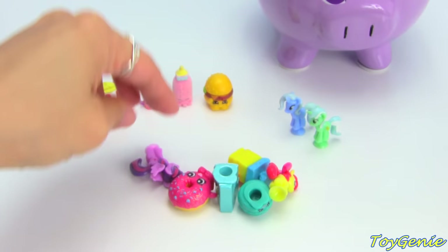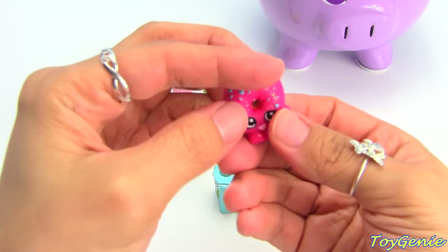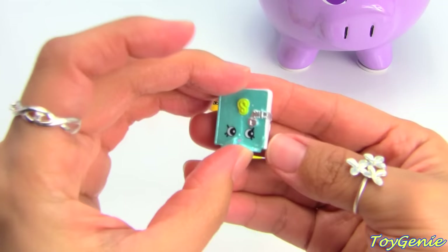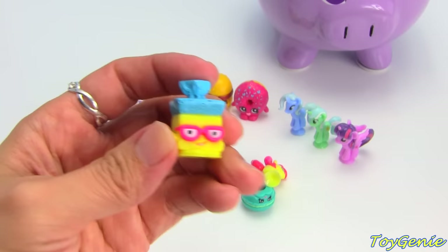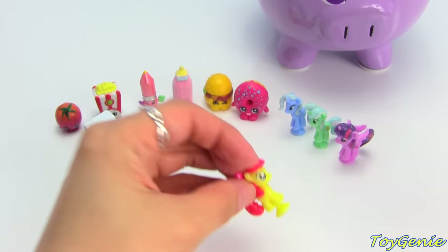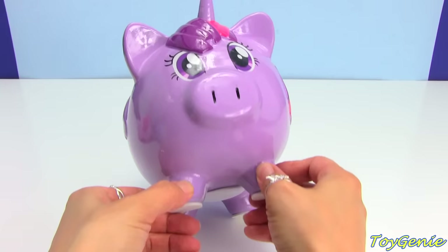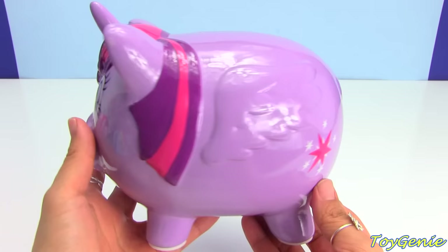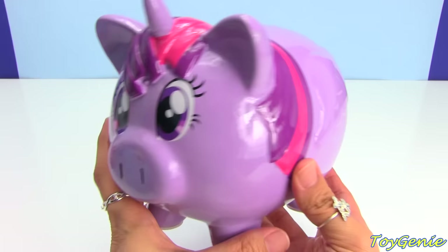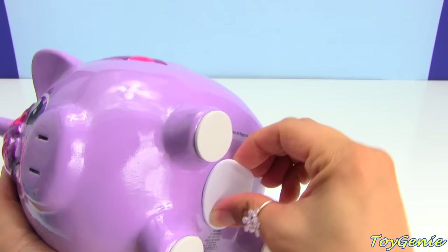And we have Twilight Sparkle. Delish Donut. Secret Sally. Bread Head. Macaroon. And Apple Bloom. And finally, we have the super awesome Twilight Sparkle. Oh no, she almost tipped over! Oh my goodness, that was scary. Okay, she looks just as adorable as Pinkie Pie and Rainbow Dash. They are so, so cool. And here is her cutie mark. And here is her face again. Let's take a look at what surprises we have inside.